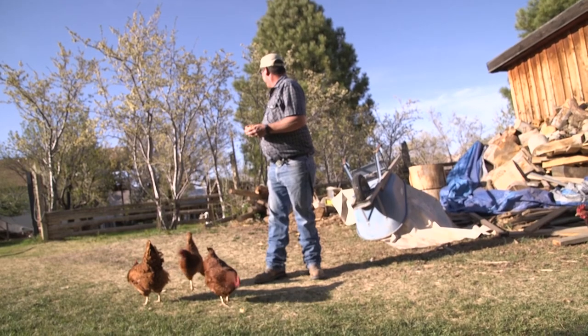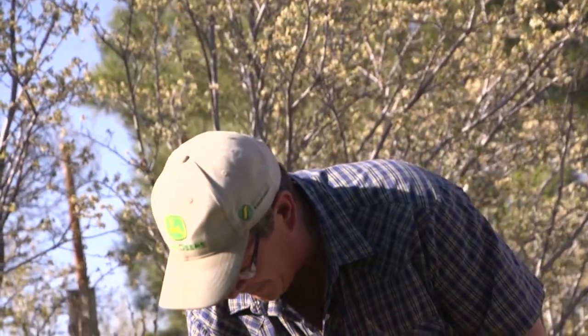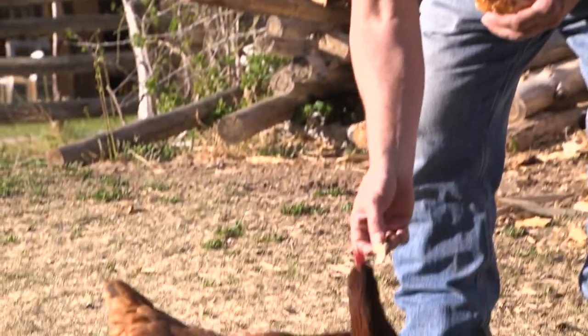My opinion of the monument — it was a huge mistake. 1.9 million acre land grab without even coming here to Utah and consulting us. Big mistake, but I'm glad Trump stepped up to the plate and helped the state of Utah out in some respect.